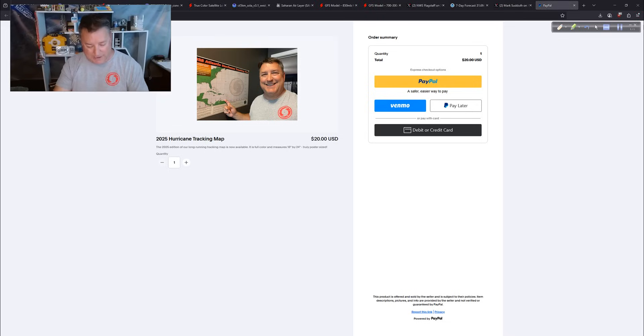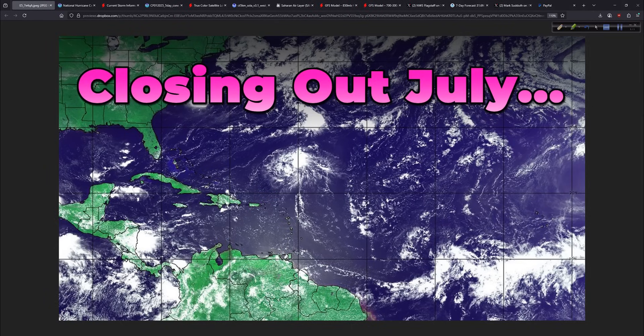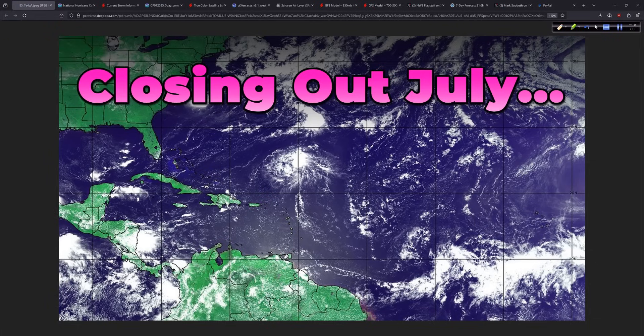Get yours before they're gone — once September gets here and we potentially see more activity, you'll want to be ready. As we close out July and enter August, it looks pretty quiet, so not much to track anytime soon. I'll come back tomorrow with another look at things before Scott and I head out. Until then, I'm Mark Suddath — thank you for tuning in, talk to you tomorrow.